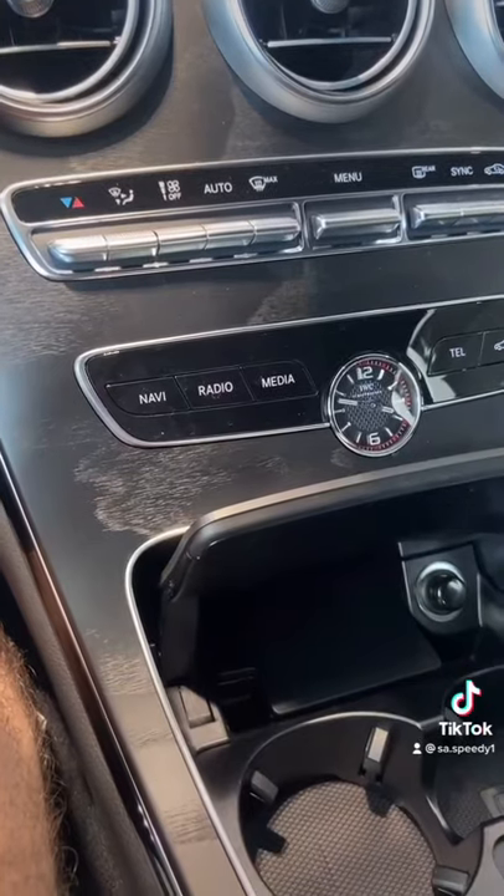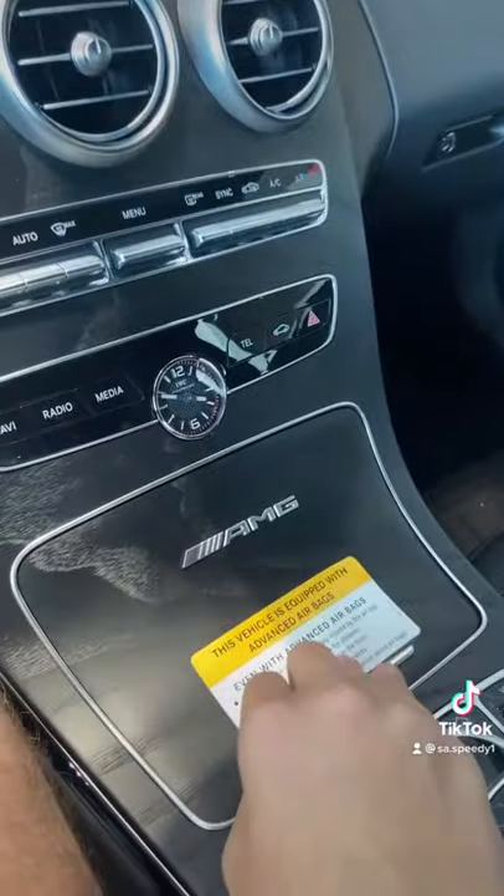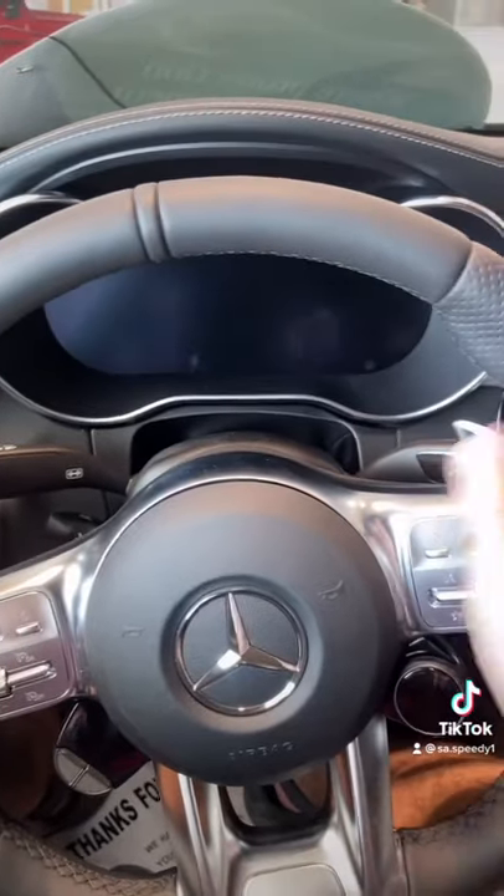Wood trim, which personally I would have liked carbon fiber more, so I would have to knock that. Seat controls on the door, and that cover has the AMG logo here too. Really glad to review this beast.